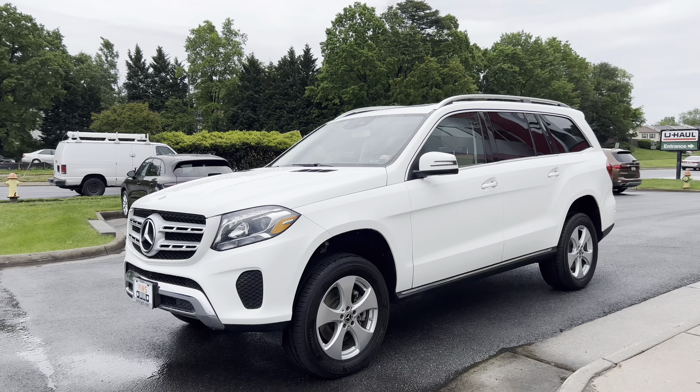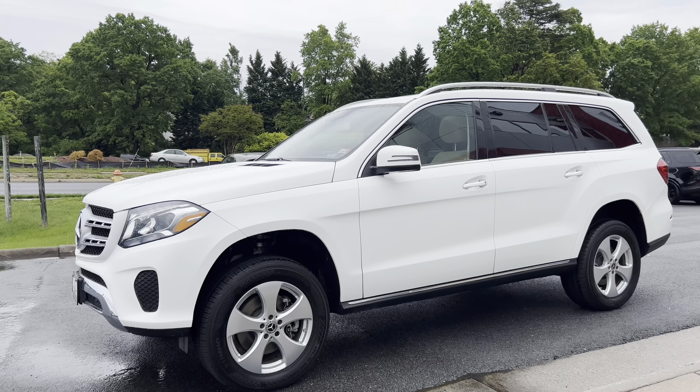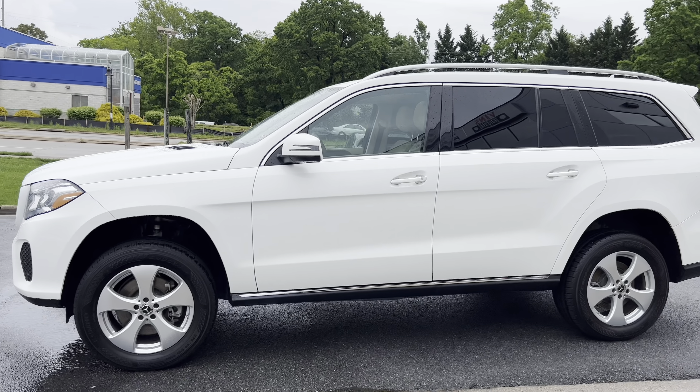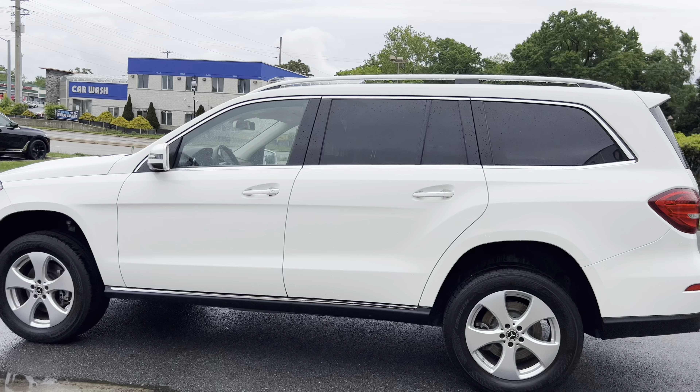Benz Cars here with this beautiful 2019 Mercedes-Benz GLS 450. This car does have a clean Carfax and has clearly been very well taken care of. I'm going to do a quick spin around and show you guys the exterior, and then we'll go ahead and hop on in and I'll show you some of the features of the car.